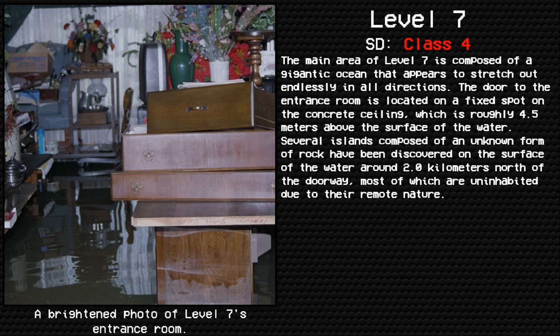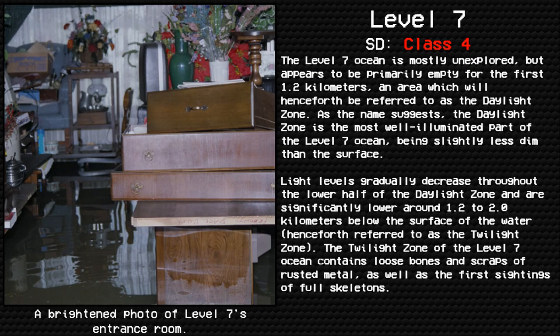The door to the entrance room is located on a fixed spot on the concrete ceiling, roughly 4.5 meters above the surface of the water. Several islands composed of an unknown form of rock have been discovered on the surface of the water around 2.0 kilometers north of the doorway, most of which are uninhabited due to their remote nature. The level 7 ocean is mostly unexplored, but appears to be primarily empty for the first 1.2 kilometers, an area henceforth referred to as the daylight zone.